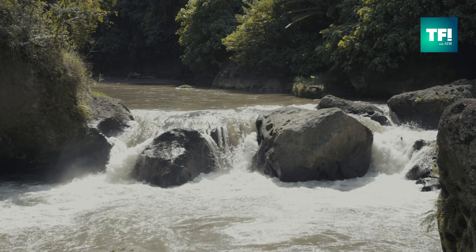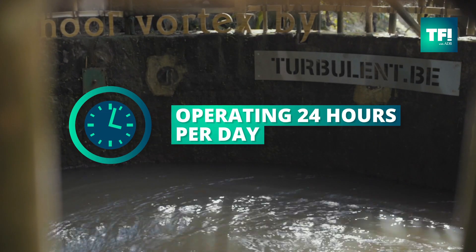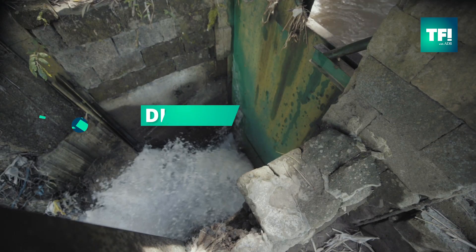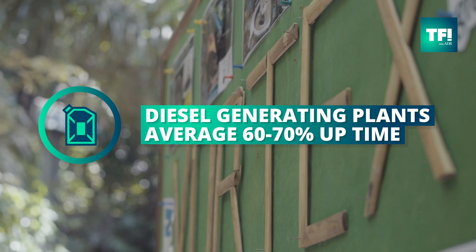Hydroelectric energy is a very efficient energy source. It's operating 24 hours a day. Compare this to solar fields which can only operate during daylight hours while it's sunny, and to diesel generating plants which are typically operating at 60 to 70% uptime.